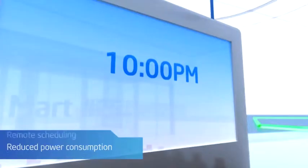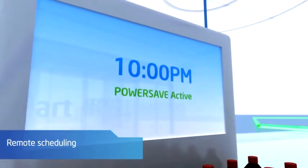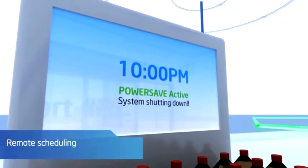A high-value solution sounds great, but what do you mean when you say that Intel AMT delivers practical results? Well, for example, Intel AMT enables stores to dramatically decrease their power consumption. The systems can be scheduled to automatically turn off at the end of the day and back on the next morning, or for a software update.